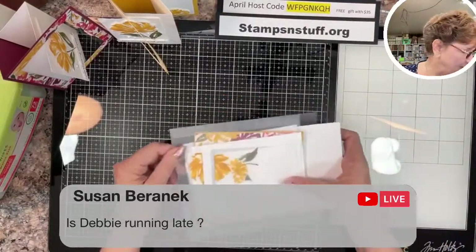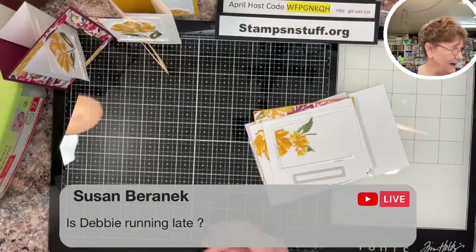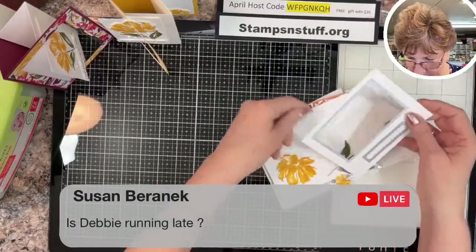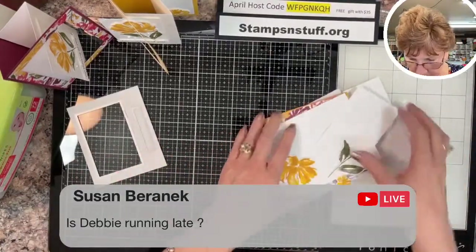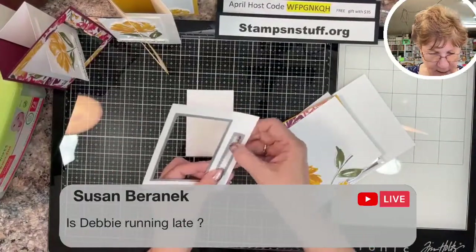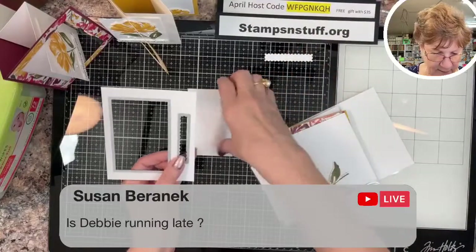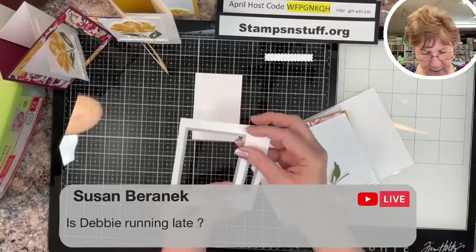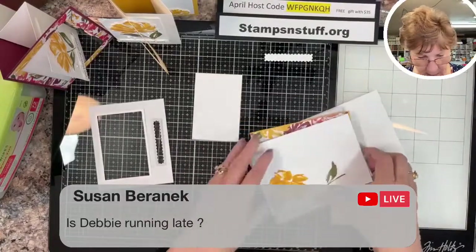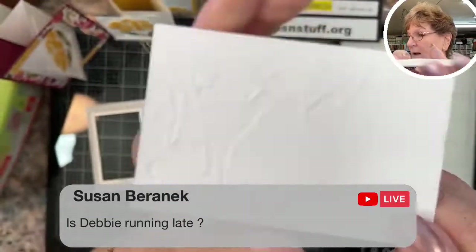I've got my little pieces out here. It seems like I've got everything under control until I hit the live button and then I can't find anything! These are the dies — I used one for our little sentiment, and this is the fourth largest, and I have run it through the die.